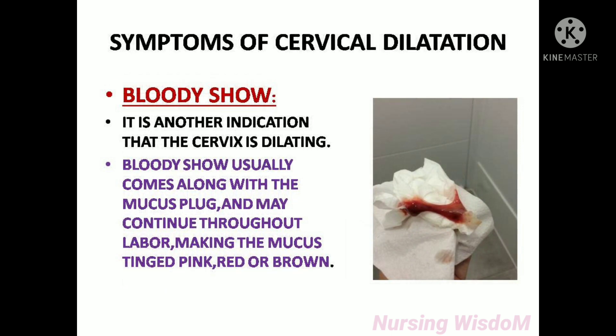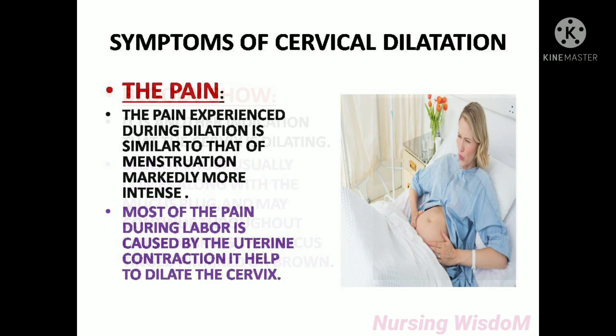Blood tissue is another indication that the cervix is dilating. It usually comes along with the mucus plug and may continue throughout labor, making the mucus tinged pink, red, or brown. The pain experienced during dilatation is similar to that of menstruation but markedly more intense. Most of the pain during labor is caused by uterine contractions, which help to dilate the cervix.